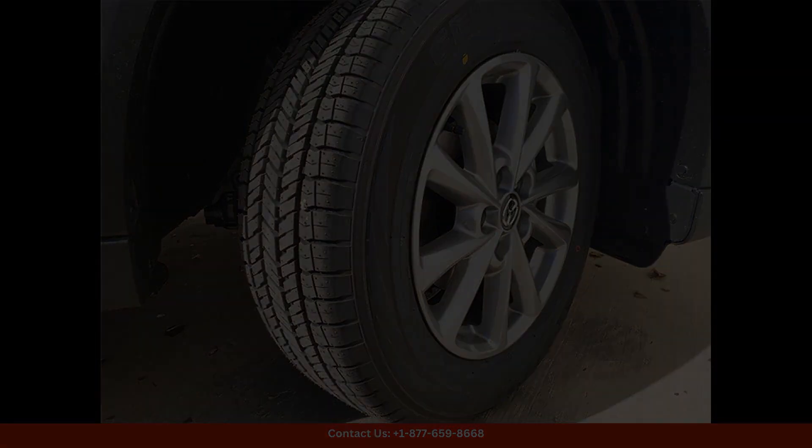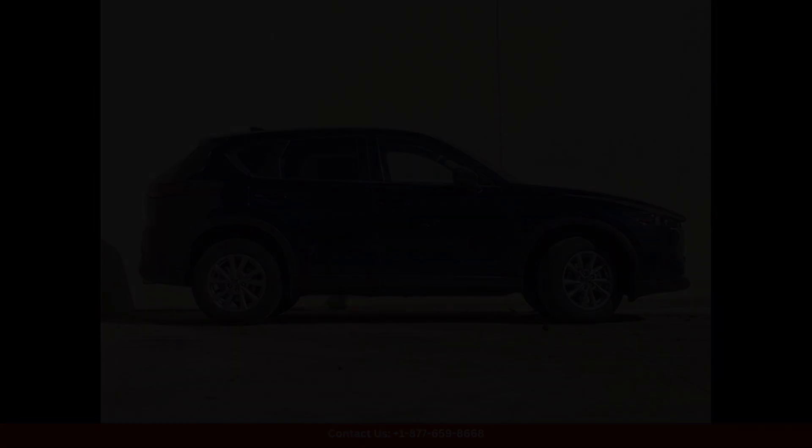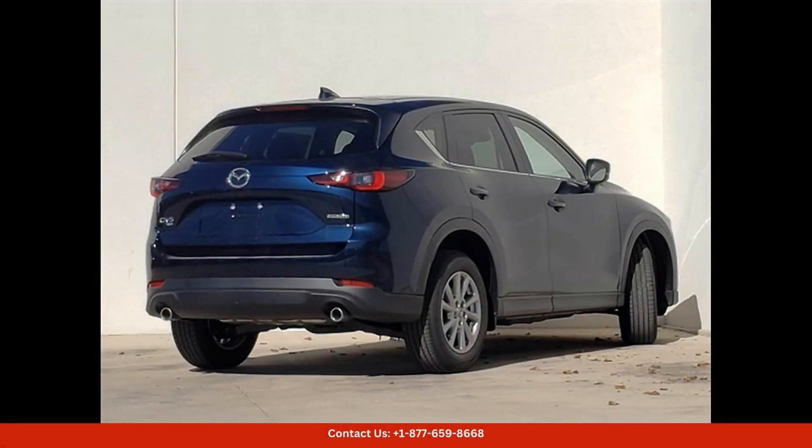Under the hood, you will find a powerful 2.5-liter engine that delivers impressive performance and fuel efficiency. Whether you are cruising down the highway or navigating through city streets, this Mazda CX-5 provides a smooth and responsive driving experience.